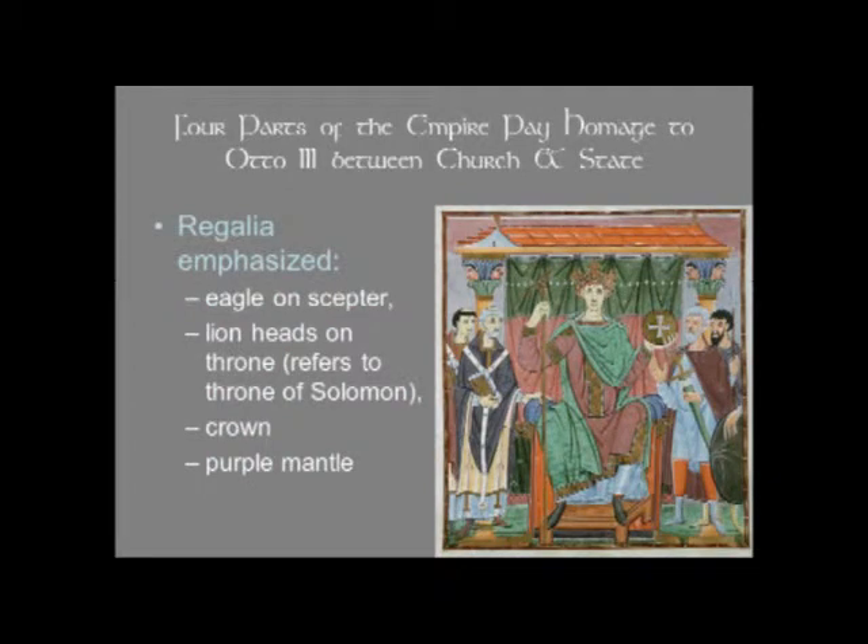The regalia of the emperor is emphasized: we have an eagle on his scepter and lion heads on his throne. That might very well be a reference to the very wise King Solomon, David's son, who was supposed to have had a throne with lion heads on it — so in a sense the emperor is perhaps claiming the wisdom of Solomon, just by this little attribute. Of course he's wearing a crown, his garment is purple, and we already mentioned the orb and cross.